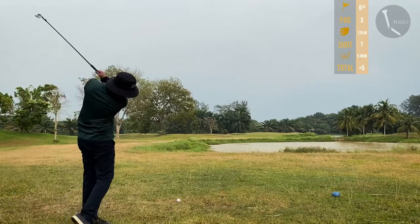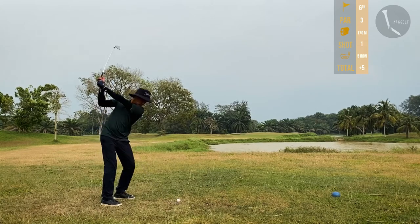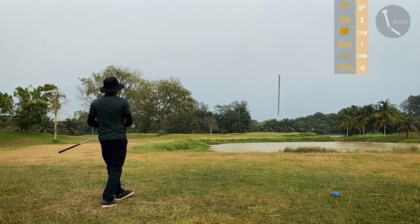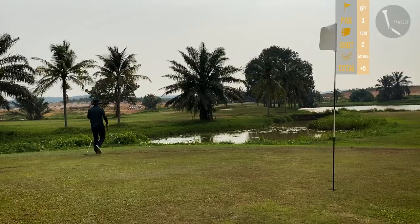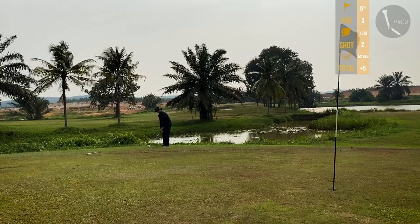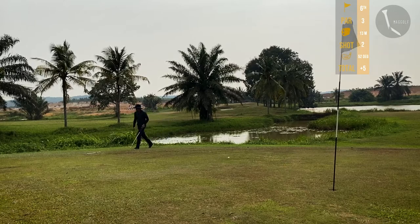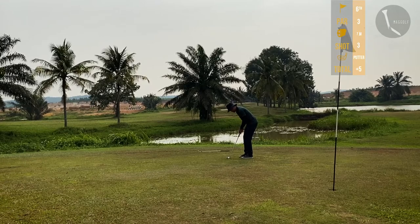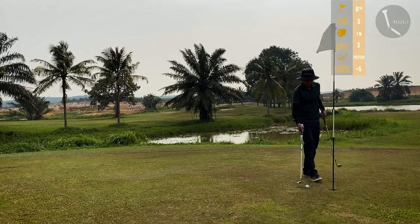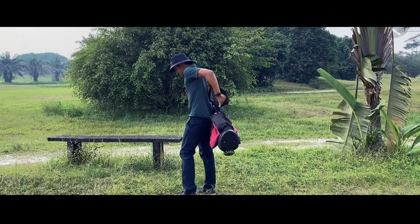Hole 6, par 3, 170 meters. Using my five iron — can't be short here because there's a lake. Quite happy with the tee shot. Got lucky on the second shot; the ball almost went into the lake but I'm on the fringe. Pitched with my 52 degree wedge but it was really disappointing. Seven meters left for par — no luck today, settling for a bogey.